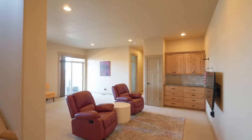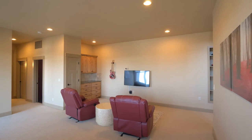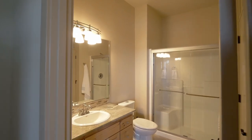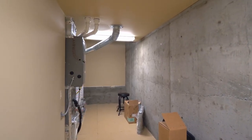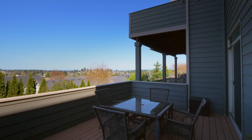On the lower level, the large family room with built-ins is ready for game or movie night. Find your favorite vintage in the wine cellar. This split bedroom floor plan has two additional bedrooms, each with an attached bath. Or take gatherings outside onto the lower level deck.